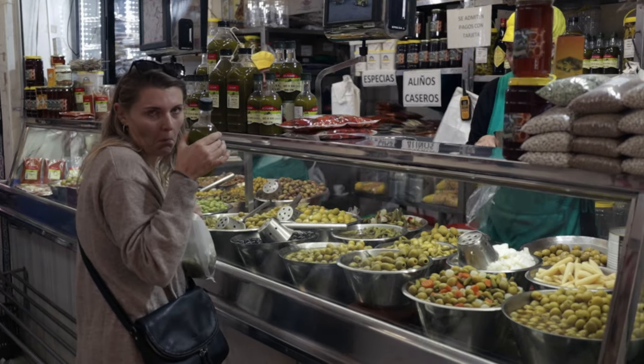We just bought lots of olives. Andalucía is very famous for its olives and olive oil. Tonight we're getting a visitor, so I wanted to get plenty of olives and liquid olive oil to eat with a little bit of bread.